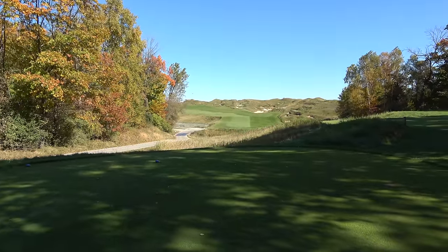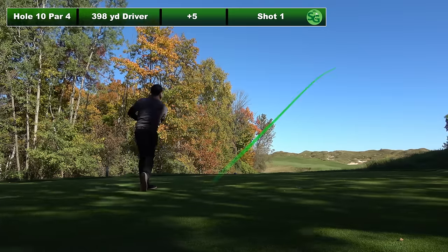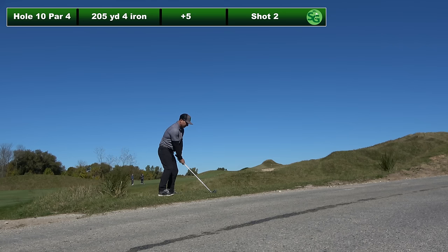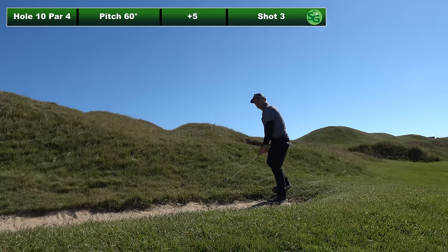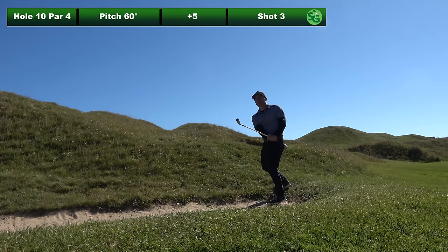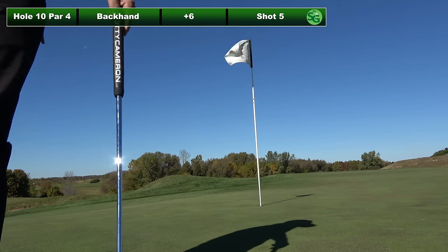Par four, tenth hole, dog leg left. Good news is I'm getting to see a lot of this golf course — places that most people never see. Feeling lucky to experience the full extent of the Irish course. 205 four iron, there's a bunker up there on the right I'm actually trying to get in, and close — but it's in the worst position ever. Not in the bunker but a kind of sandy lie. Little pitch shot puts me about 25 feet behind the hole just off the green. Stubbed it on the collar — backhand bogey is what we call that.